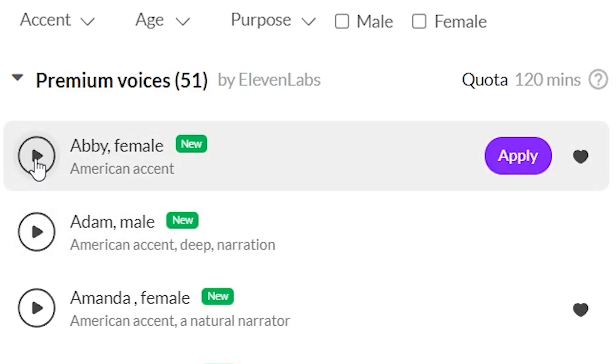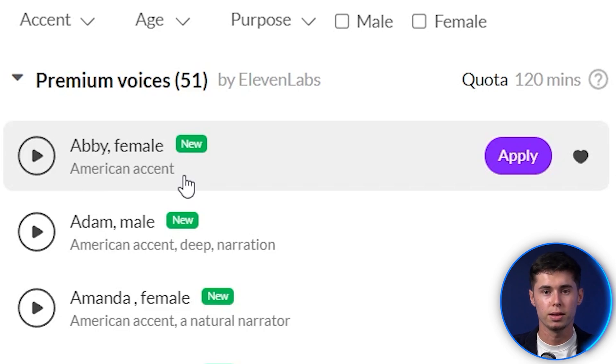Let's first preview Abby, which is a female voiceover with an American accent. "The only thing to do with good advice is to pass it on. It is never of any use to oneself." In my opinion, that sounds perfect. It sounds like a real human being, has a unique tone to it, and it's not one of these classic AI robot voices that we used to have back in the day.